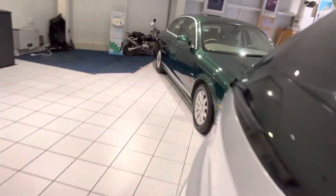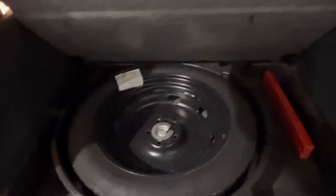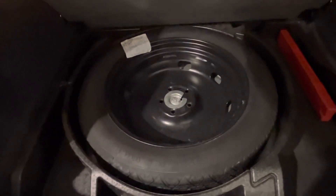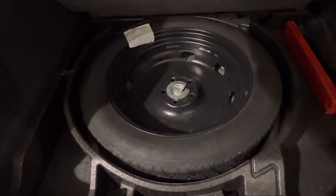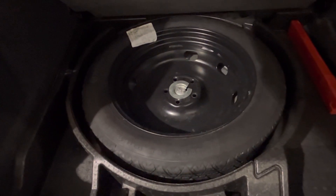And the pièce de résistance — in the boot, your parcel shelf is present. You've got your boot floor all there, and underneath, a space saver spare wheel. They're like hen's teeth — no inflation kit this time around, but obviously you've got a proper wheel there to get you safely home.